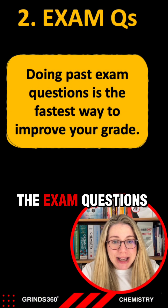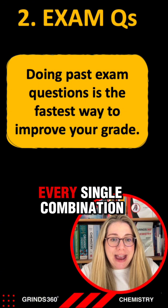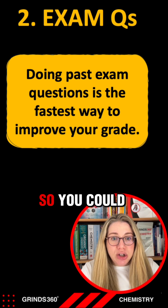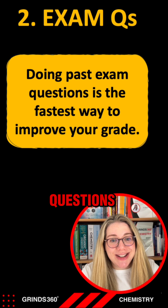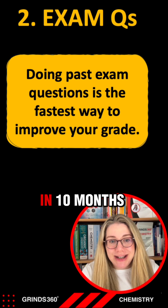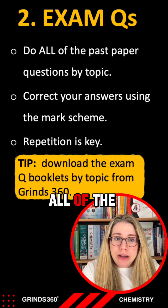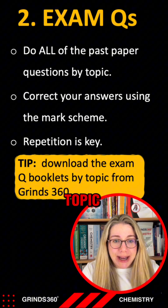By doing the exam questions, you will see every single combination of questions before you ever sit the Leaving Cert. You could even be answering questions now that come up in your exam in nine or ten months time.